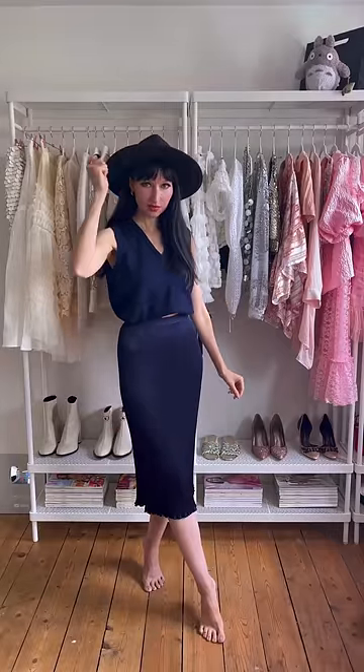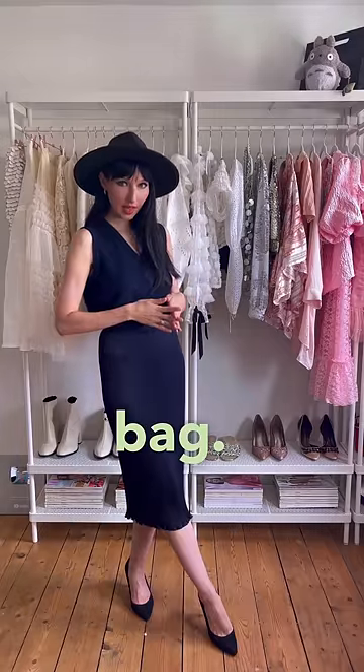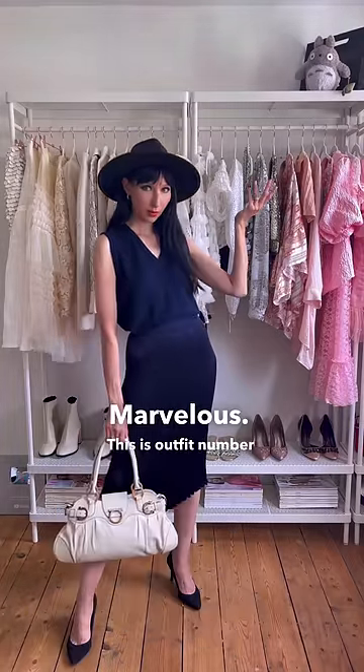Number one: let's add a hat, and shoes. Let's add a bag. This is outfit number one.